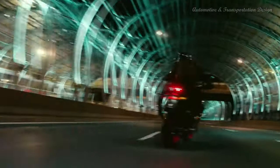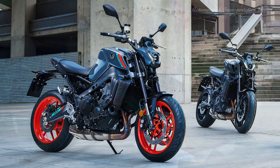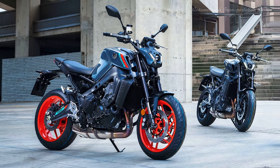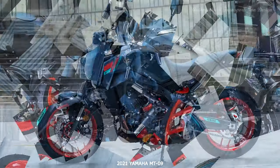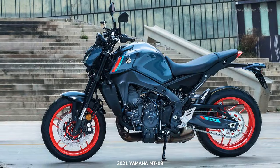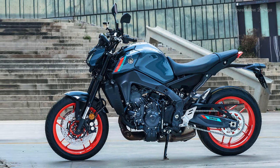Hi everyone. Yamaha's 2021 MT-09 gets its first major update since it hit showrooms at the end of 2013. Fast, light, punchy and affordable — the R&D department in Iwata have reforged their howling three-cylinder.